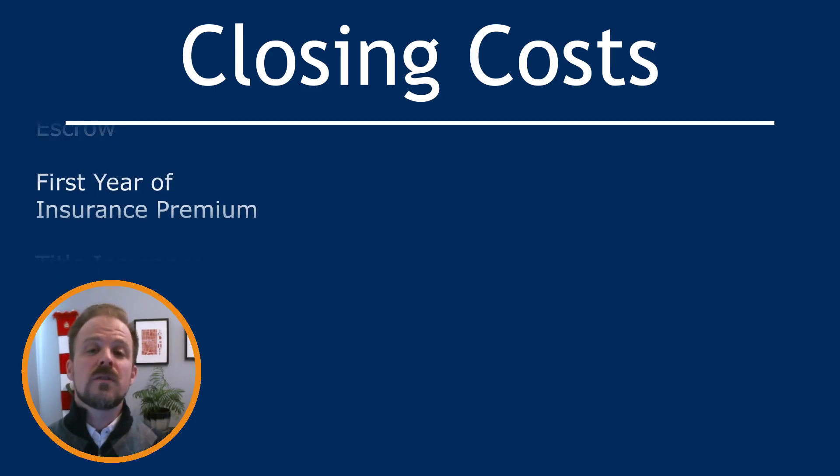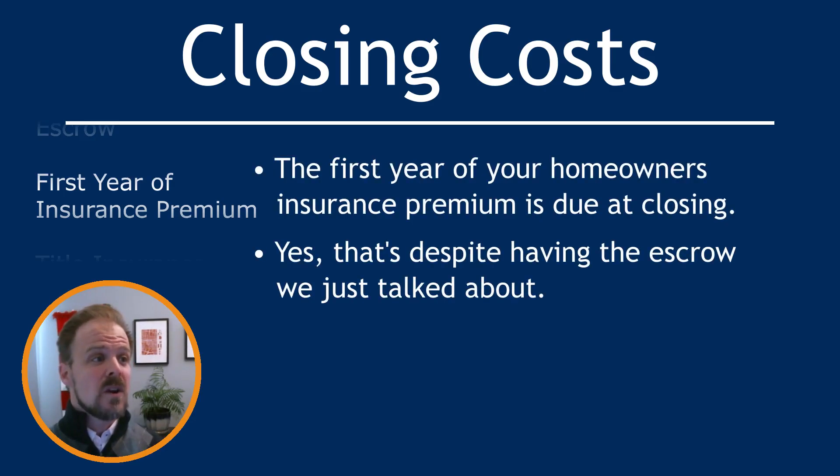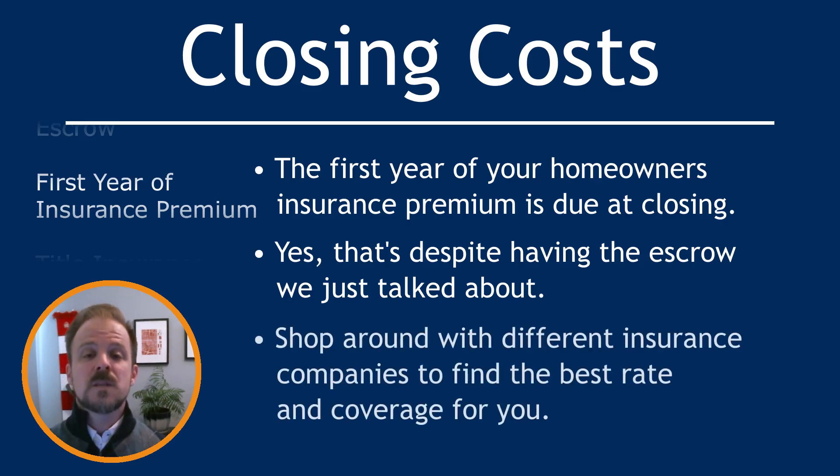Moving on to the first year of homeowner's insurance premium, which is paid up front as part of closing costs. Yes — that's despite having an escrow for homeowner's insurance, you'll still need to pay this at settlement. Similar to many services during the home buying process, you'll want to shop around with different insurance companies to find the one that gives you the best rate.